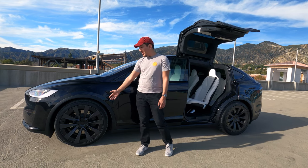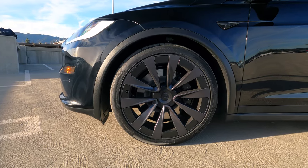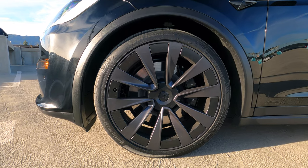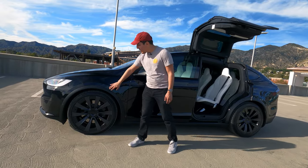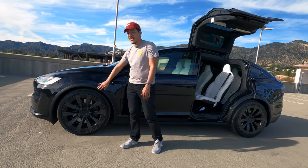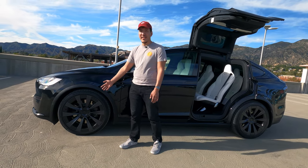Moving on to the wheels - these are the big 22-inch turbine wheels, really huge, I love them. If you want a little more efficiency you can go for the 20-inch wheels. The trim on here is basically plastic - I wish this was more glossy black. You could wrap it or just leave it as-is in case you need to replace it.